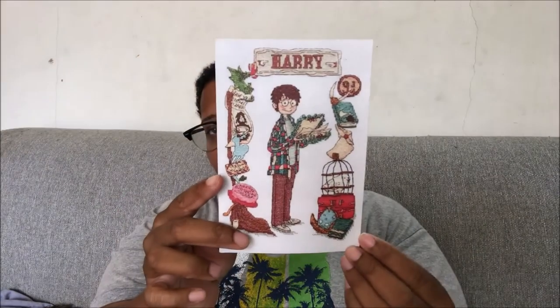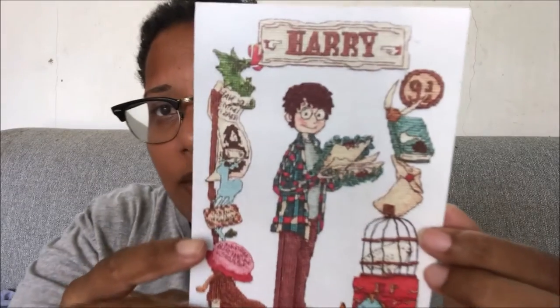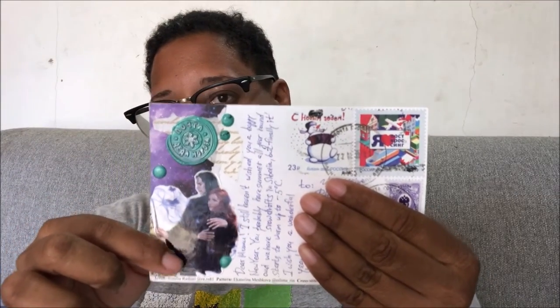The next one is from my friend Vera on Instagram. It's from Russia and this is a Harry Potter postcard — I really like this style of postcard, it's very cute. The back is so amazing and beautiful, and I really love this one.